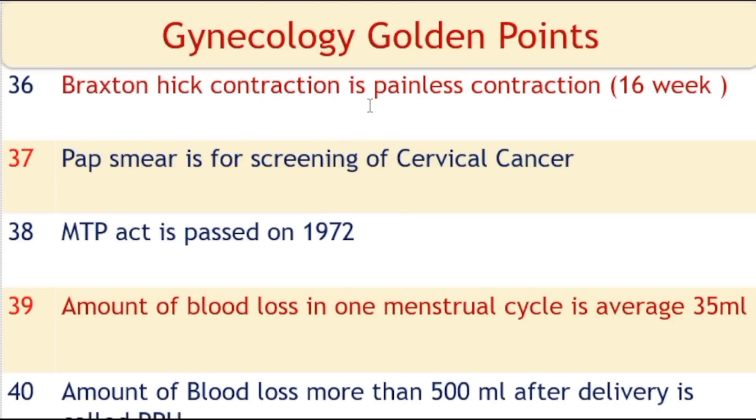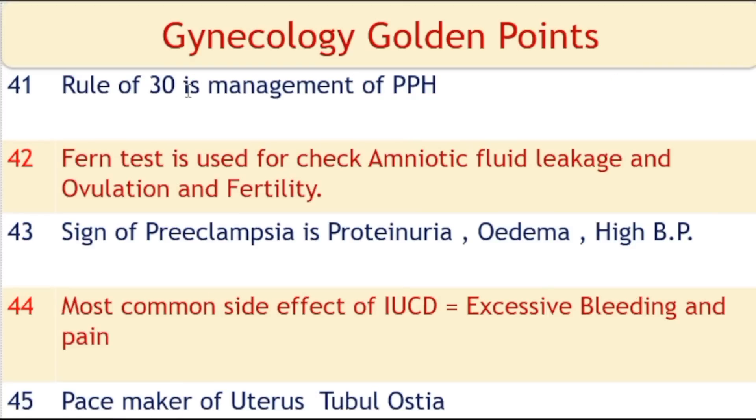Braxton Hicks contractions are painless contractions occurring at 16 weeks. Pap smear is the test for screening of cervical cancer. The MTP Act was passed in 1972. The amount of blood loss in one menstruation cycle is an average of 35 ml. Blood loss of more than 500 ml after delivery is known as postpartum hemorrhage (PPH). Rule of 30 is a management protocol for postpartum hemorrhage.